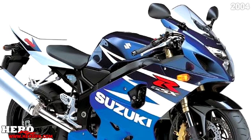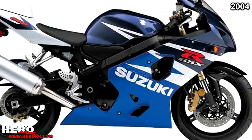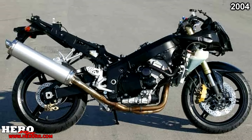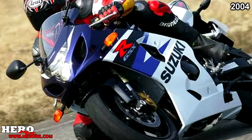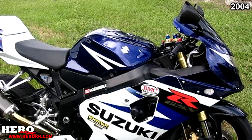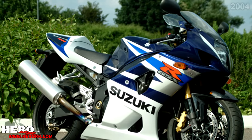2004 brought a total redesign for the 600, changing the fairings, fuel tank, and adding inverted forks and radial-mounted brakes. Titanium valves and a new ECU were also added, reducing dry weight to 355 pounds and increasing horsepower to 124 brake horsepower. The new 750 also received similar upgrades — titanium valves, upgraded ECU, new bodywork, and other small tweaks — allowing the engine to produce 147 horsepower, with dry weight down to 359 pounds. The 1000 received no updates.